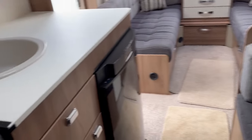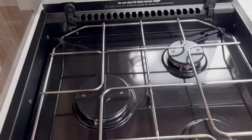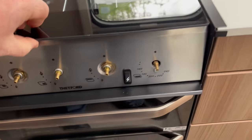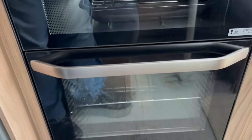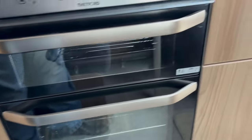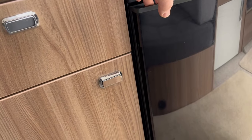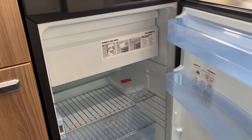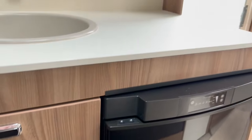Coming to the kitchen area, we have a good three gas ring cooker, separate grill with a large family oven beneath. Three-way fridge that runs off your gas, mains electric, or your car battery whilst in transit. It does have the additional freezer unit also.